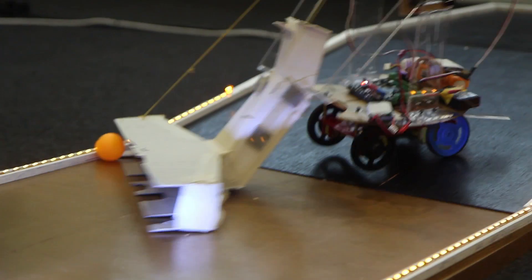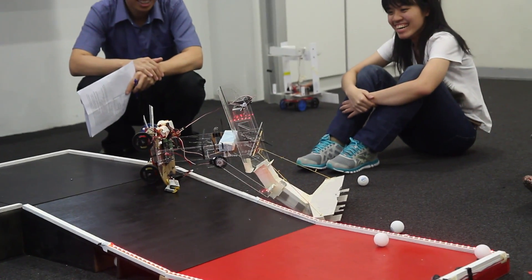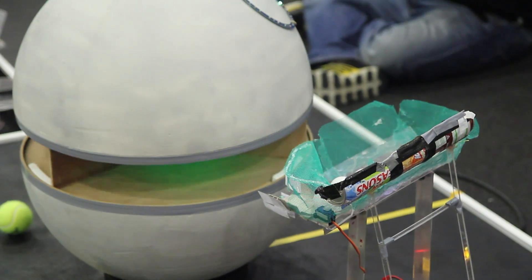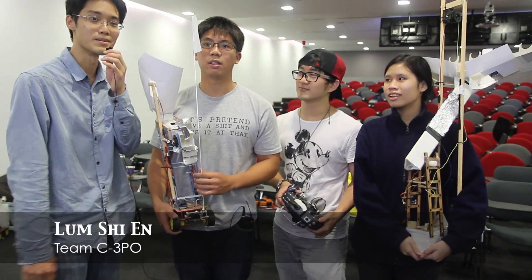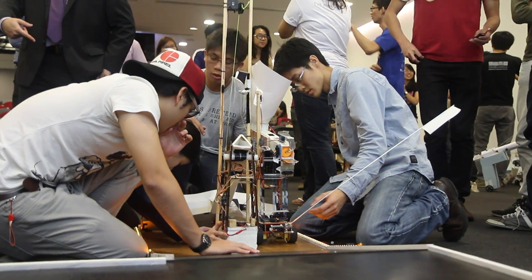It's surprising how things can take a turn from the preliminary rounds all the way to the knockout stages, and how we actually improved as the stages went on. We did our best to bring out what our robots could do for us. I'll be enrolling this coming April, and this has been a great opportunity to take part in this competition.